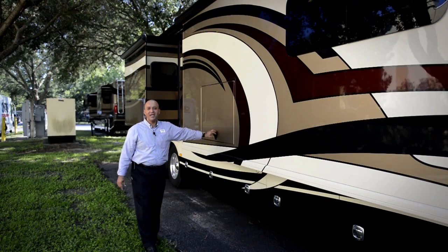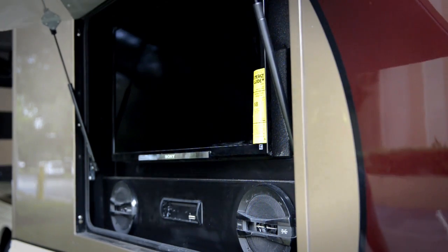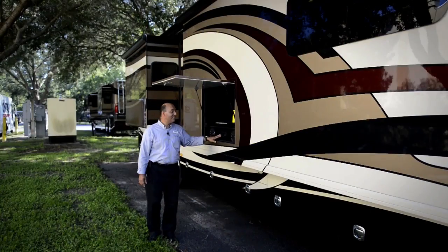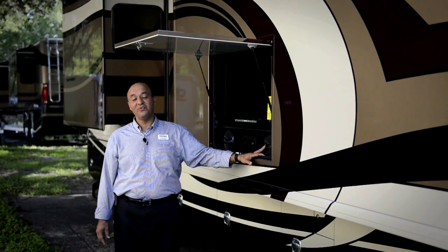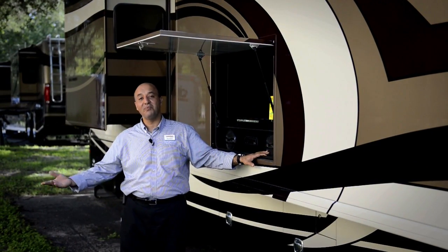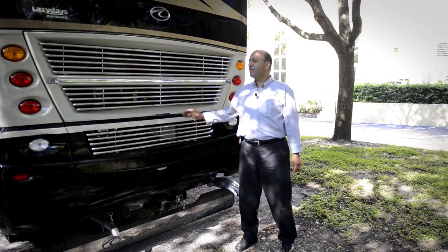I also want to talk about this beautiful Sony LED TV for the outside entertainment center, along with a DVD player with Sony X-Bot. Definitely a wonderful creature comfort for outside barbecuing and enjoying time on the outside.